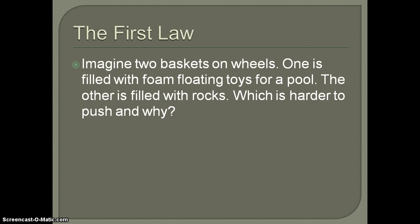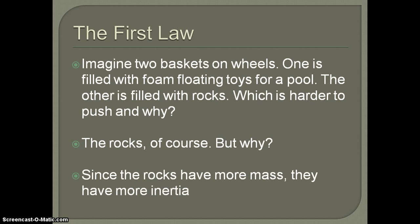Imagine you have two baskets on wheels — one filled with floating pool toys and the other filled with rocks. Which is harder to push and why? The rocks, of course. It's because the rocks have more mass, and mass and inertia are directly related. If something has more mass, it has more inertia.